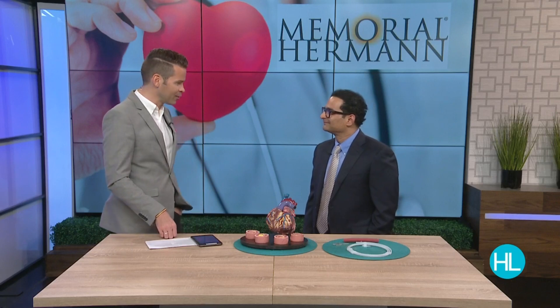Welcome back to Houston Life. February is heart month, and while you should always be staying on top of your health, this month serves as a reminder to make those appointments and see a doctor. Heart disease is the number one killer of Americans. Joining me now is Dr. Ankit Mara, an interventional cardiologist with Memorial Hermann, for a look at how they are treating heart and vascular disease.